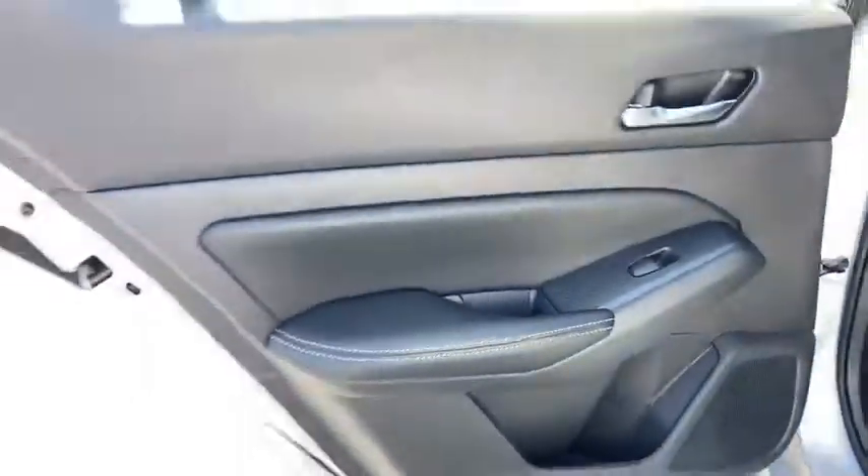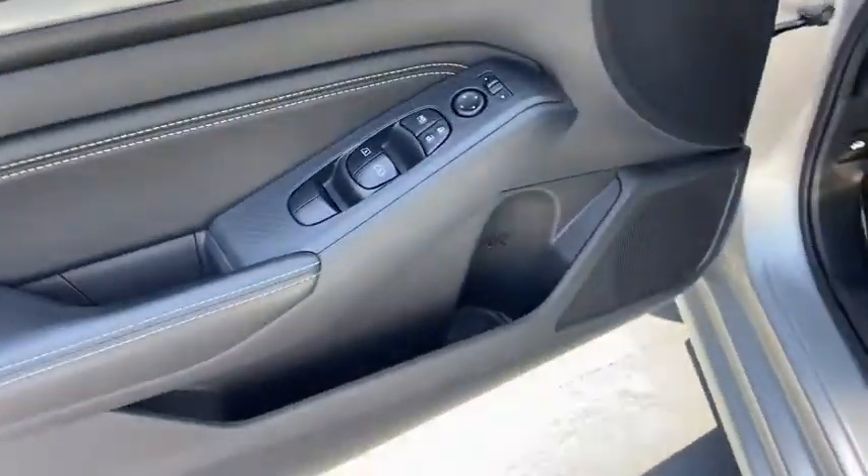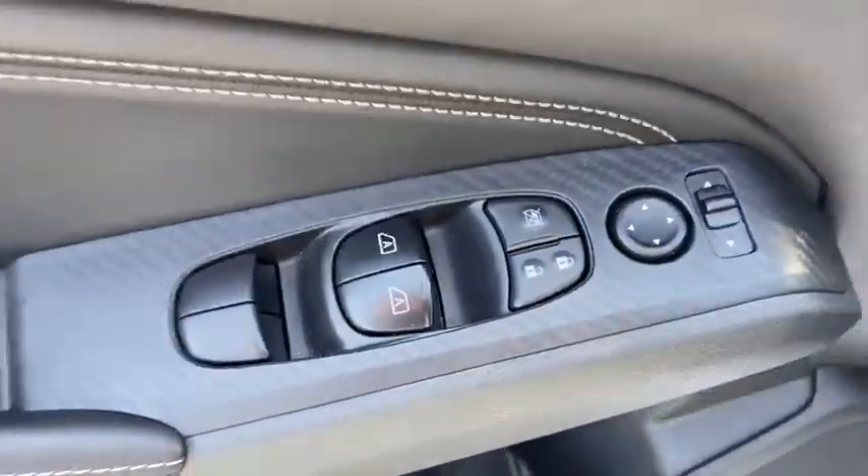Homelink garage door opener, cruise control, aluminum wheels, premium sound, AM FM stereo radio, front wheel drive, rear defrost, climate control automatic.